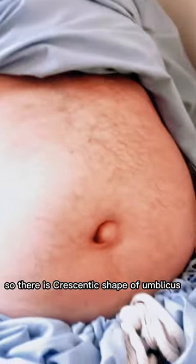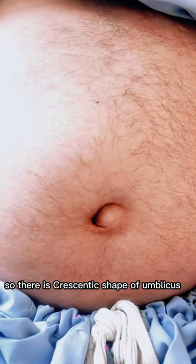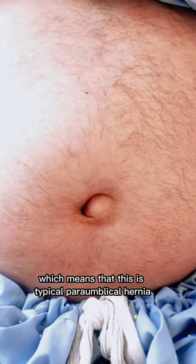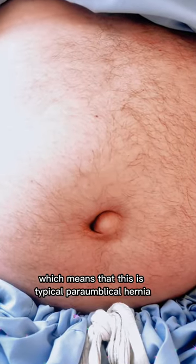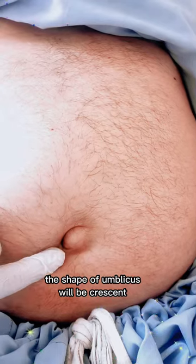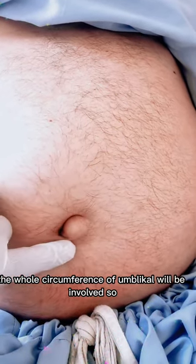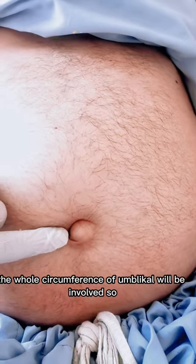There is a crescentic shape of the umbilicus, which means this is a typical paraumbilical hernia, because in paraumbilical hernia the shape of the umbilicus will be crescentic. In umbilical hernia, the whole circumference of the umbilicus will be involved.